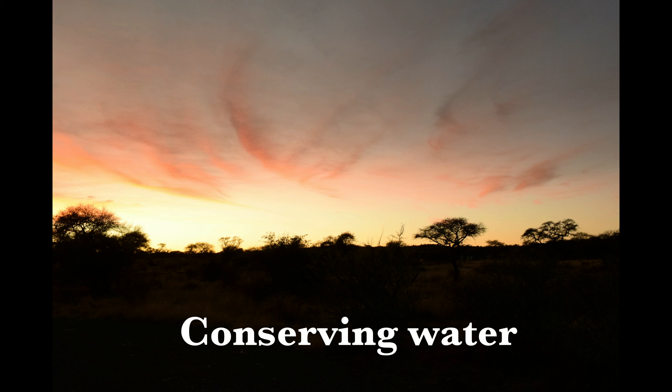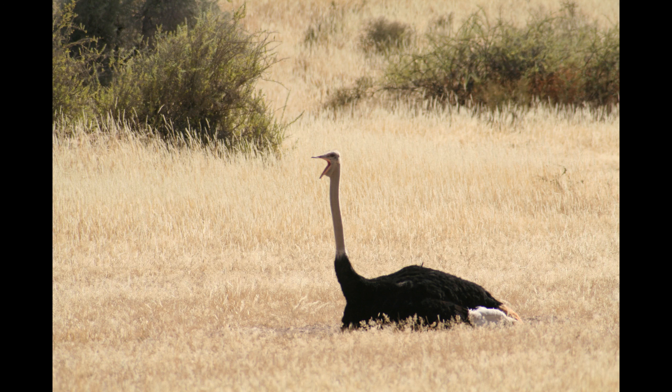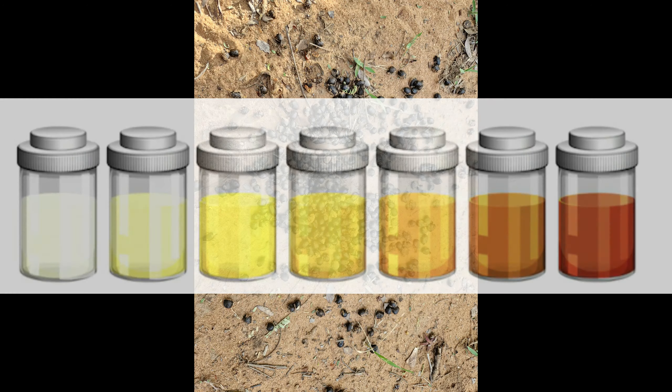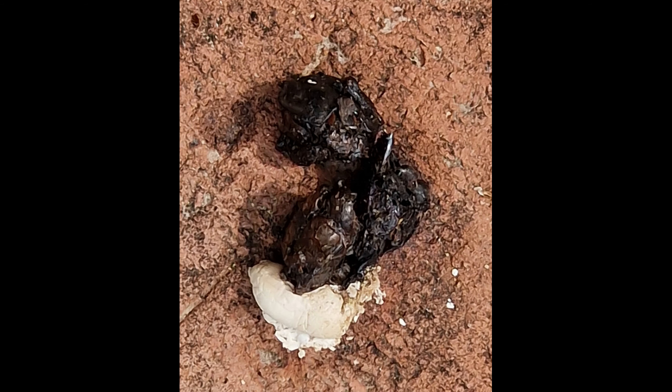Animals also use strategies to conserve water. Many herbivores feed during nighttime when the water content of grasses and leaves is at its highest. Many animals also produce a minimum of sweat — panting conserves more water than sweating and has other benefits, which we will come back to later. Certain animals also reabsorb water by producing concentrated urine and dry faeces. Birds and reptiles have a special way to conserve water — they produce solid uric acid and can therefore reabsorb a lot of water. Uric acid is the white part of bird and reptile droppings.